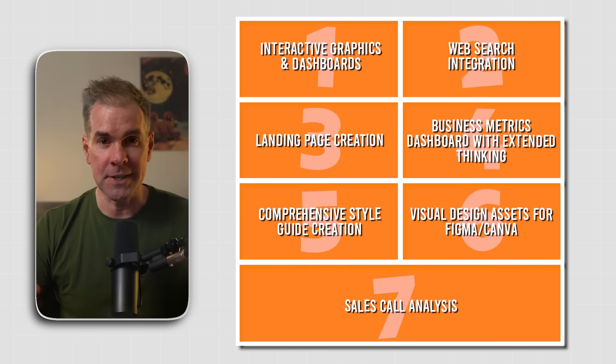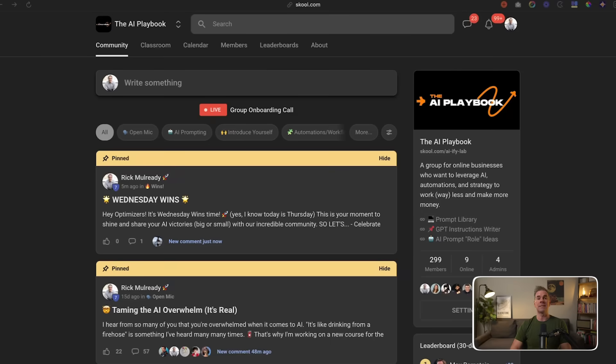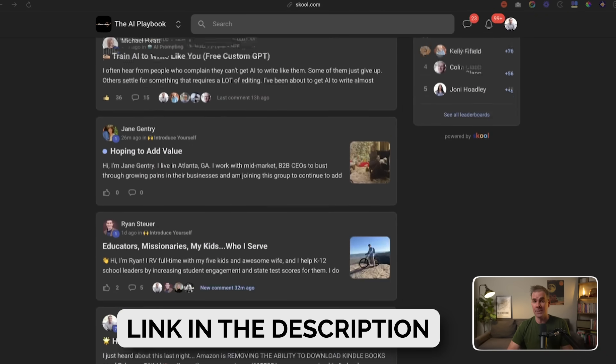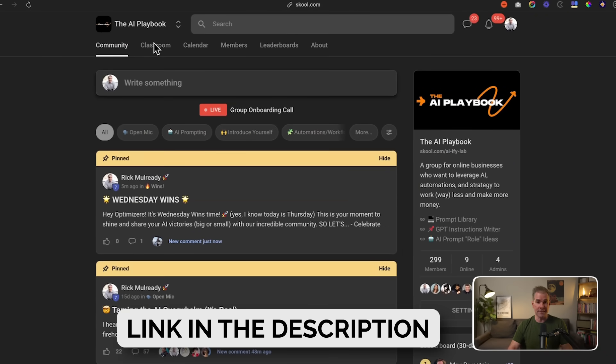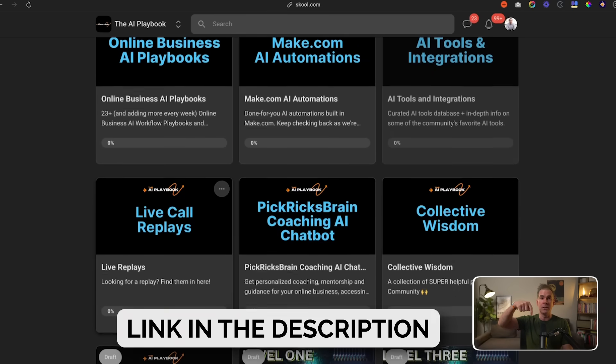So there you have it — seven mind-blowing use cases for Claude 3.7 Sonnet. I'm super impressed with this model. You're able to do things with it that you can't do in some of the other AI models, and this is only going to continue to get better. If you want to learn more practical ways to leverage AI like Claude 3.7 in your online business, I want to invite you to join me inside my AI Playbook community — a group of online business owners focused on using AI to work less and increase profit. Link is in the description below. Thanks for watching, and I'll see you in the next video.